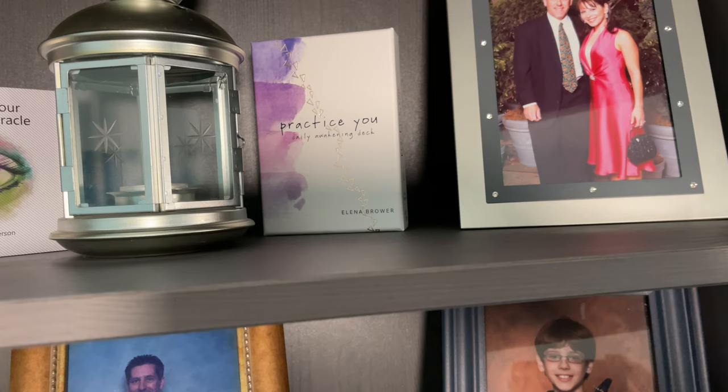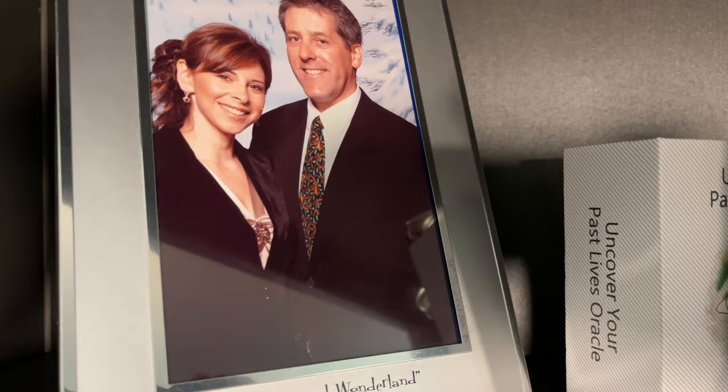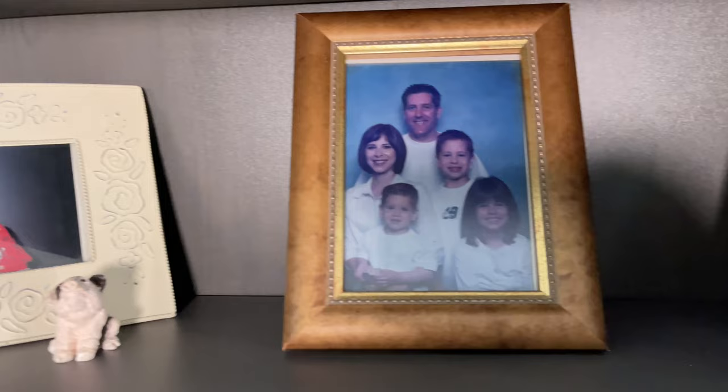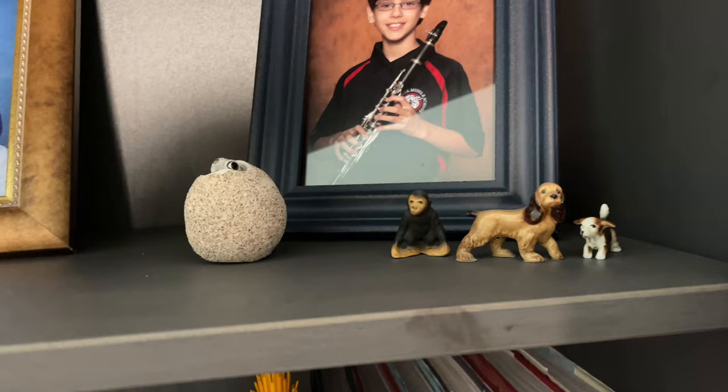So here we have Uncover Your Past Lives Oracle and the Practice You Daily Awakening deck. That deck also has a workbook with it, and I haven't done an unboxing of it because I was waiting to get the workbook, and I finally did. So maybe I'll do a video with that. You can see up here that's Mr. Old Soul Mermaid, my husband Jimmy. And that's me. And over here — those were my babies, my little boys who are still gingers.